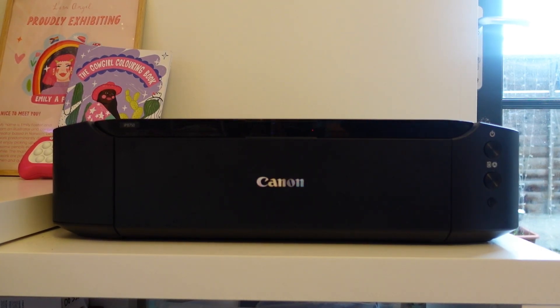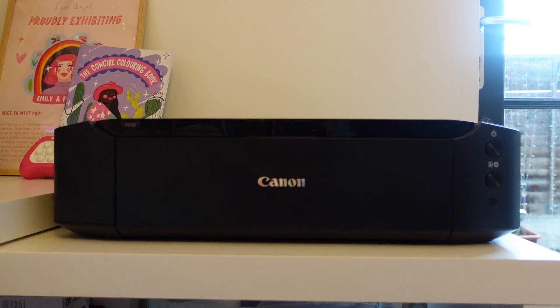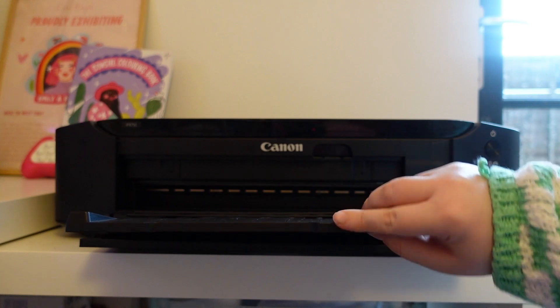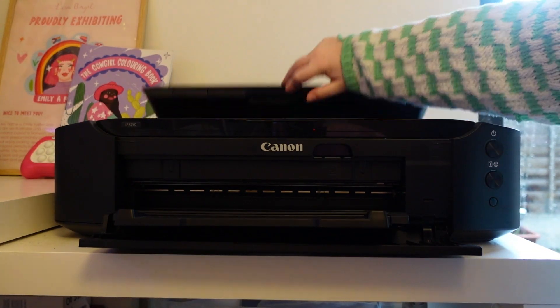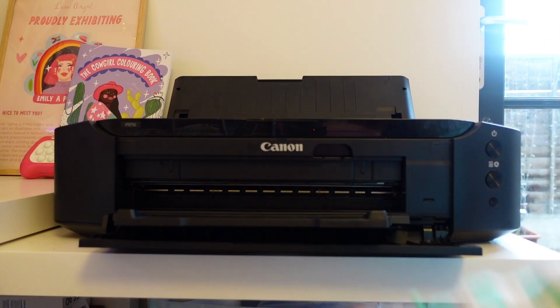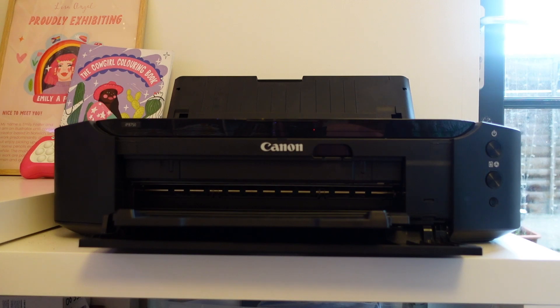The next section of the studio is my printer. I use it to print all of my art prints. I use the Canon PIXMA IP8750 — it just opens out like this. It's a great printer; I've had it for around three years with no problems. The ink's not too expensive, and it prints A3 at up to 300 DPI. I use 300 GSM paper in there and it takes it great, as well as sticker paper.